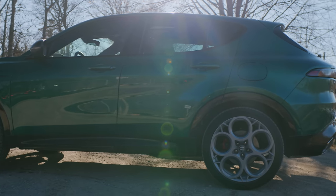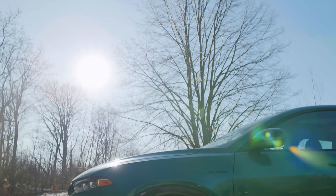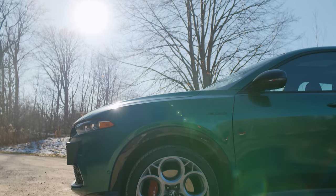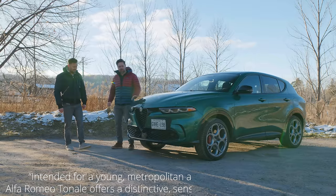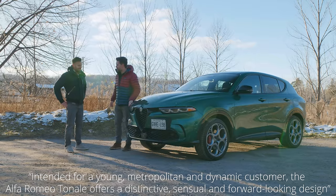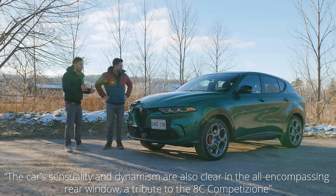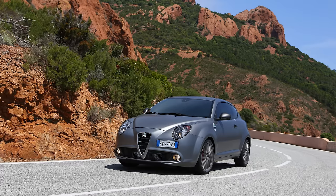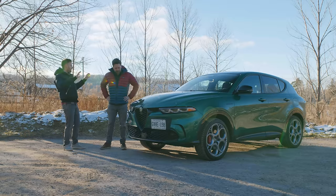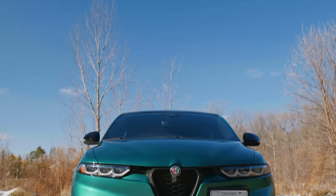It's Verde Fangio — named after the race car driver. It's a $2,000 option, which is quite expensive. They're selling this as being all about style — we'll throw up some things from the press release, you'll laugh at some of what they said. It's supposed to be sensual. Making love to cars in Italy. It's good looking. It makes me wish they were still doing something like a Brera or even the smaller Mito.